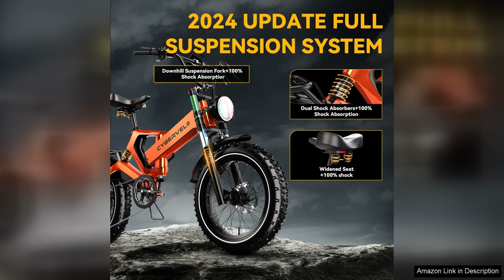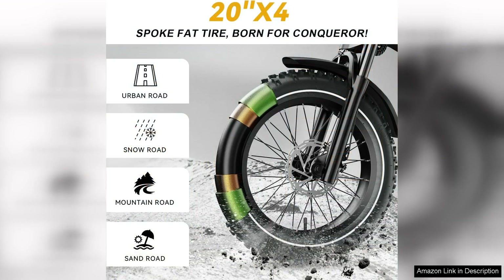The bike's advanced battery system provides an impressive range, making it suitable for longer rides without the anxiety of running out of power. The integrated LCD display is user-friendly, providing real-time data on speed, distance, and battery life.